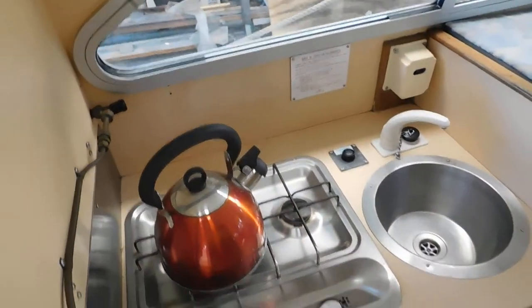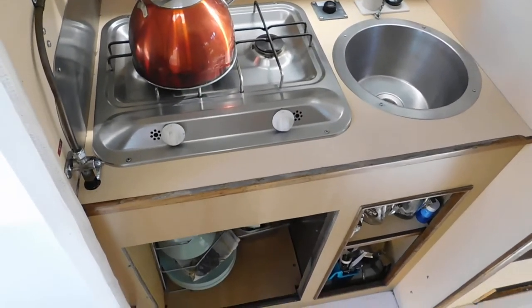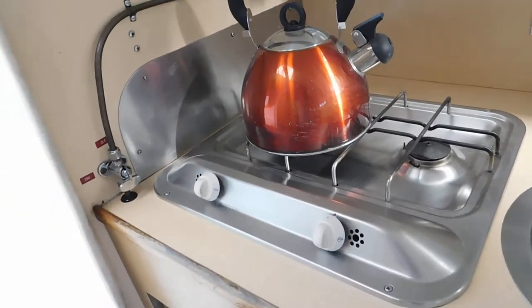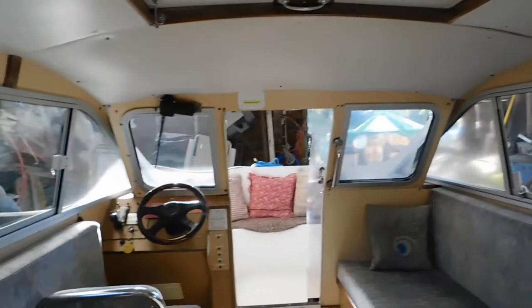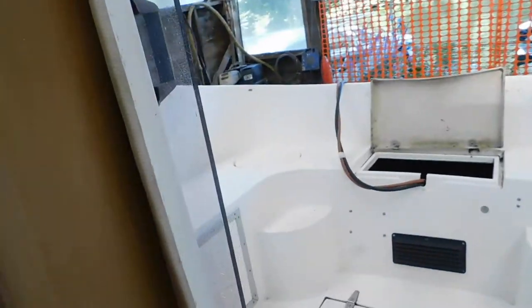We've got a nice-sized galley here with a basin, hot and cold water mixer tap, a double burner stove, and storage under here. We have ample seating in here — it really is a very good design, optimizing the amount of people that can use this space and enjoy time on the river.